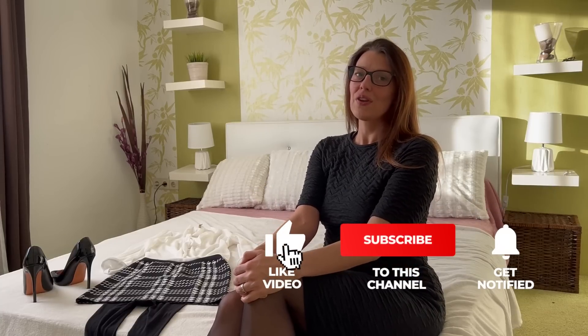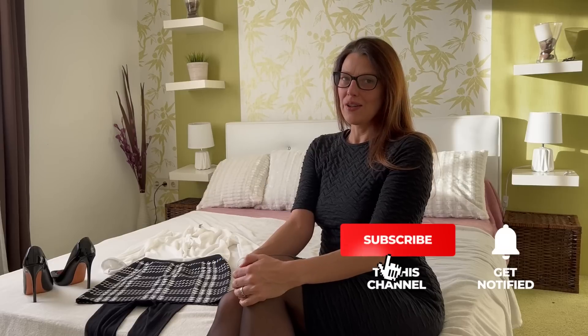So before I change my outfit, don't forget to subscribe to my channel. If you are a fan of a feminine style, dresses, nylon, and high heels, you will find all this here on my channel. And I'm always happy about a thumbs up if you like my videos — I love to read your comments.